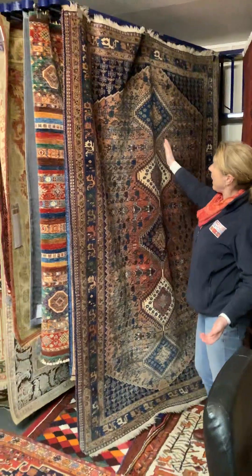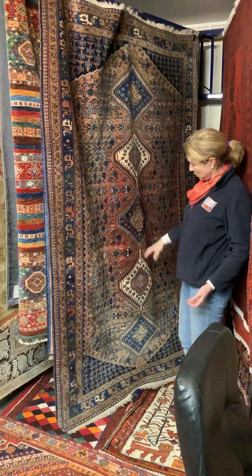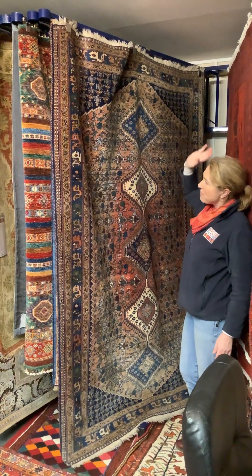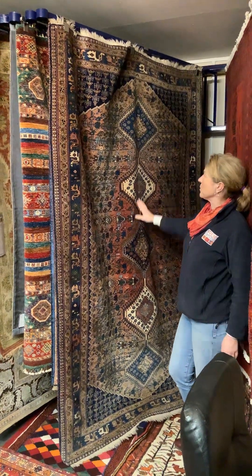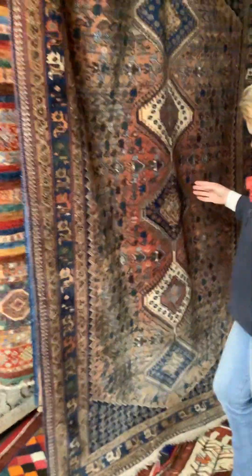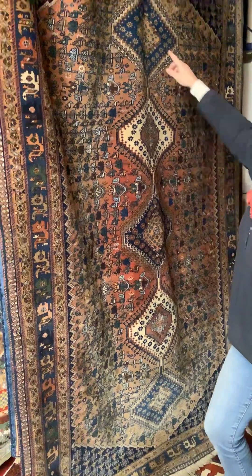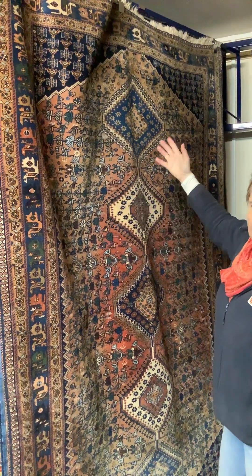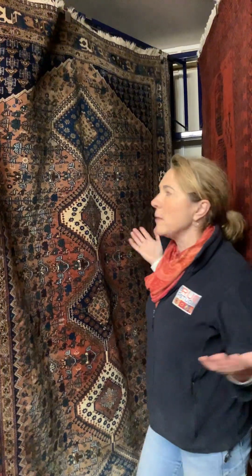Persian Yalamet — always with the multiple stylised medallions and corner spandrels filled with motifs. This one is filled predominantly with stylised plants, and here are some rows of birds. These just keep the eye moving — that's what keeps the rug alive.